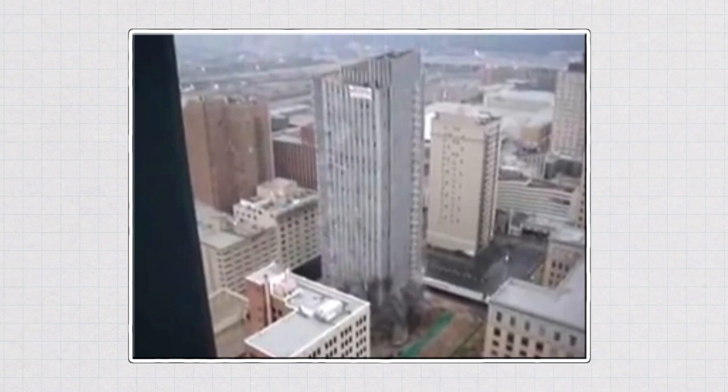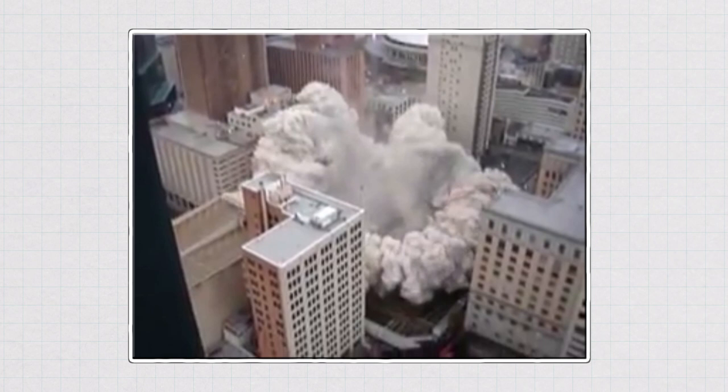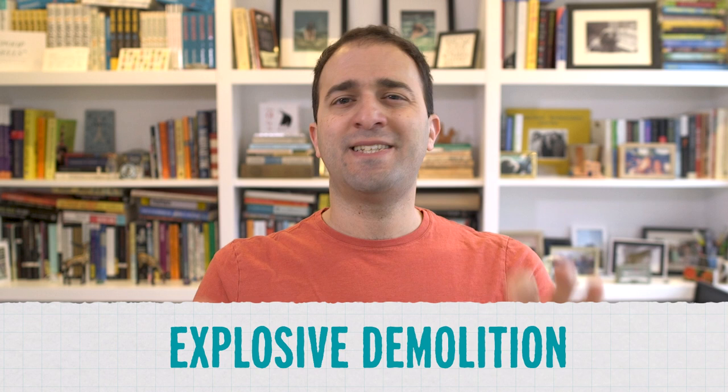This doesn't even really look like an explosion. It just looks like the building kind of turns into a liquid and splashes down to earth. This is called explosive demolition. And to understand how we do it today, you have to understand how we used to do it 350 years ago.